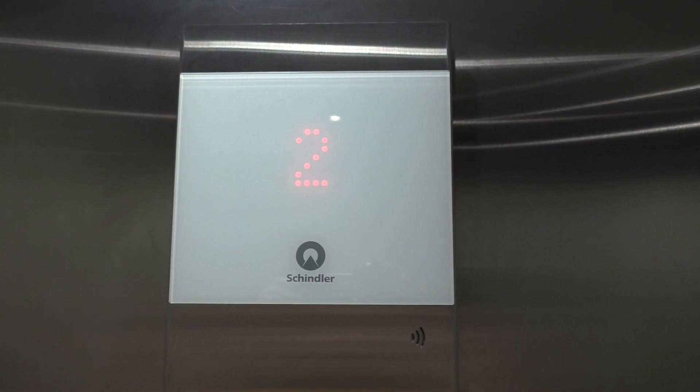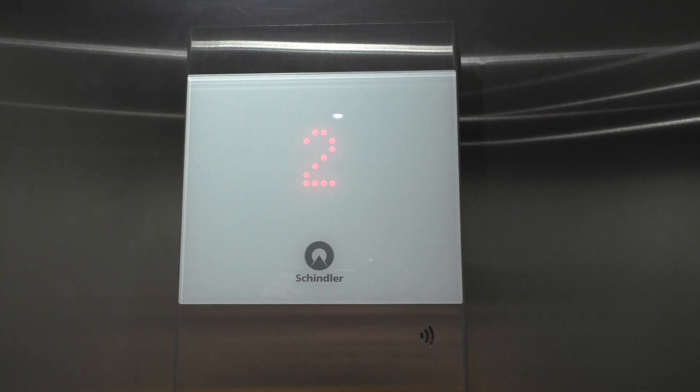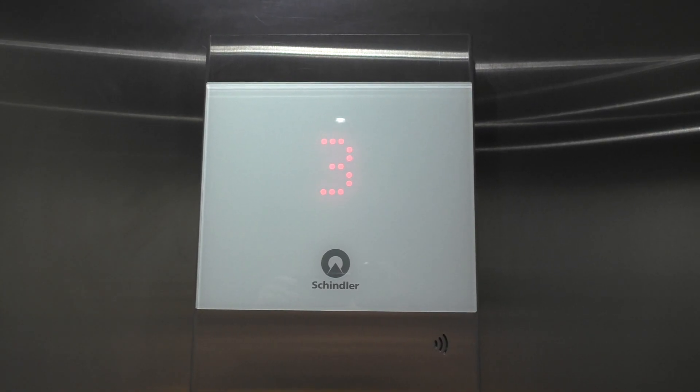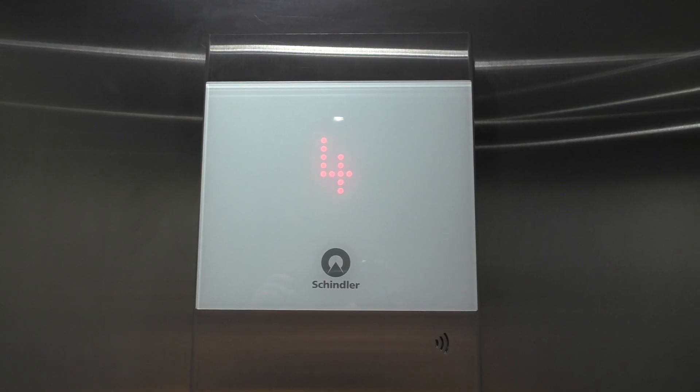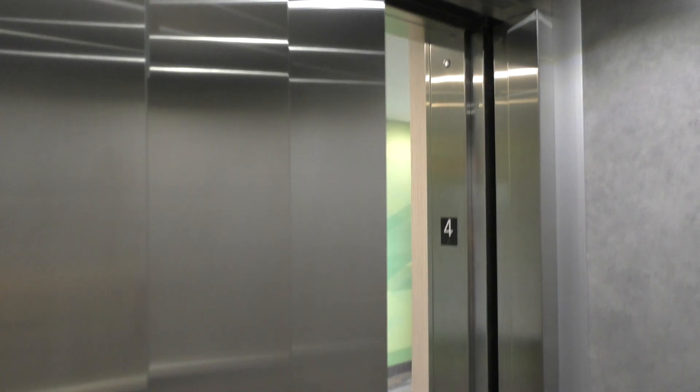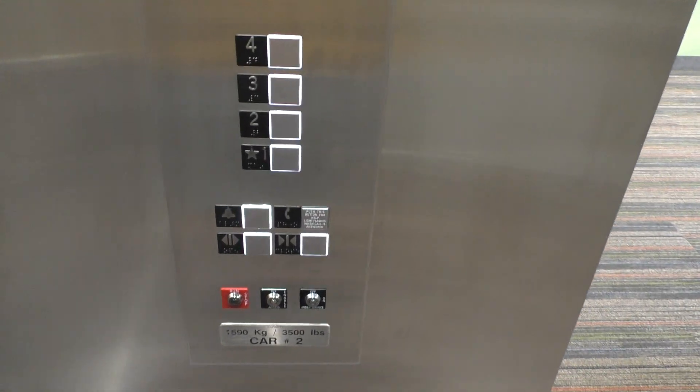This video is for NW Indiana Elevators, by the way, since he lives in this area. I hope you enjoy this video, Jay. Here we are at floor 4. Very nice.